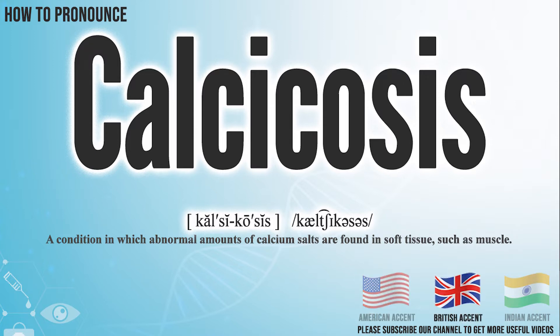In the British accent, it pronounces calcicosis. Calcicosis. In the Indian accent, it pronounces calcicosis. Calcicosis.